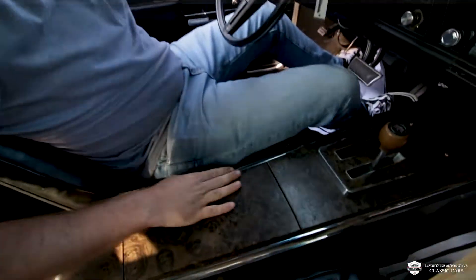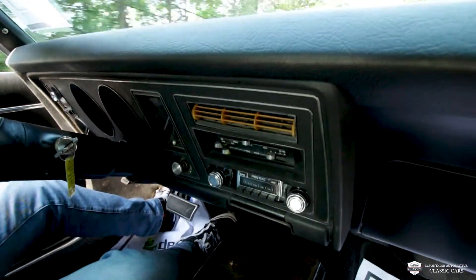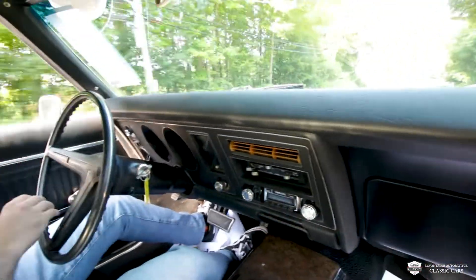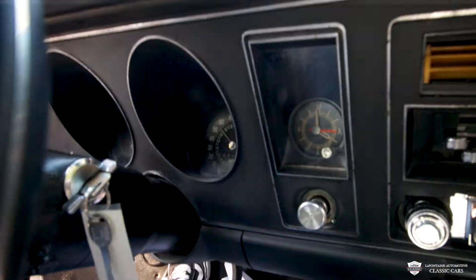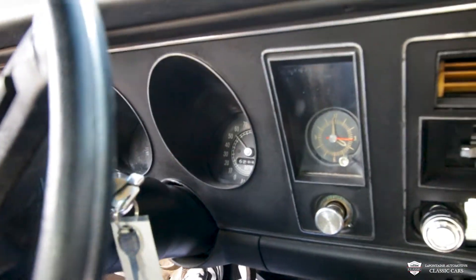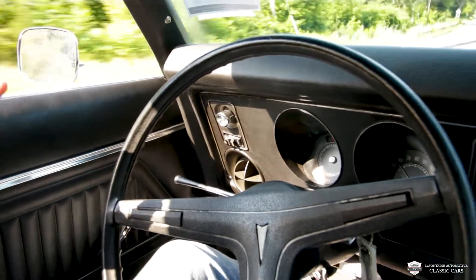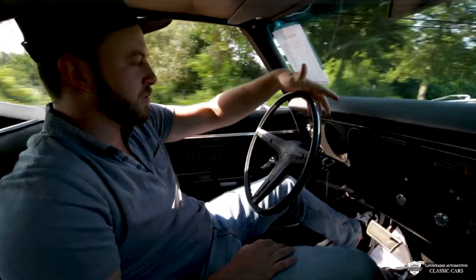We got a wood grain, a little console here, an ashtray up there, and a couple of our other controls. My speedometer is working — I believe it's pretty accurate since we're doing 50 now. We've got a clock here going, and then on the left hand side is where you see your temp, your generator, alternator light, and then your coil light as well.